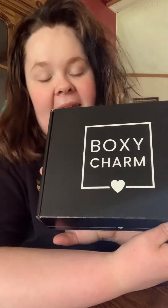today I got my BoxyCharm. This is the only one that I get, but we are going to open her up and see what I got. And by the way, I do pay for this. This is not a PR one.